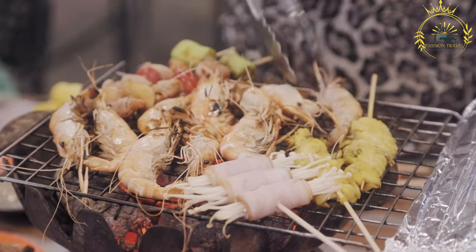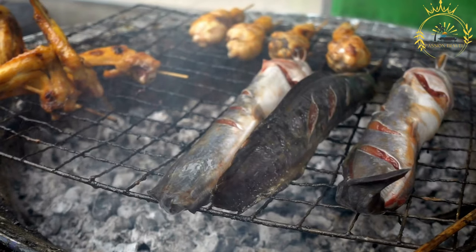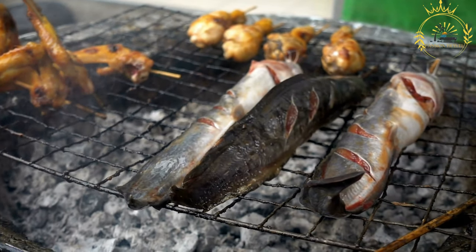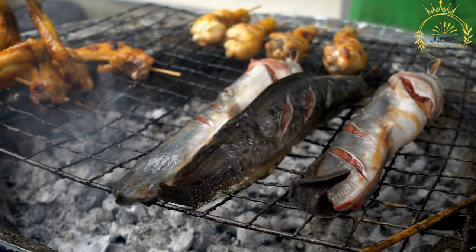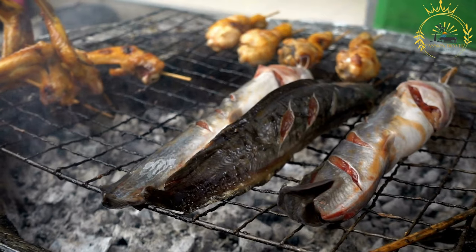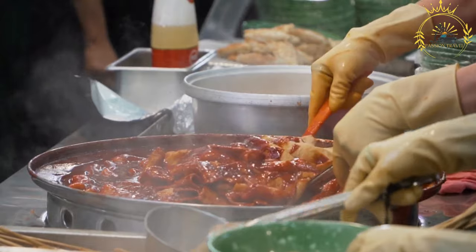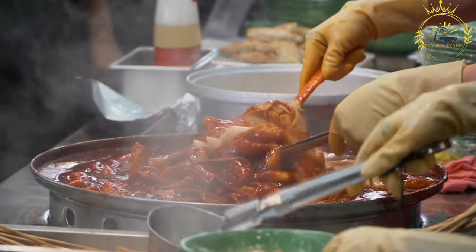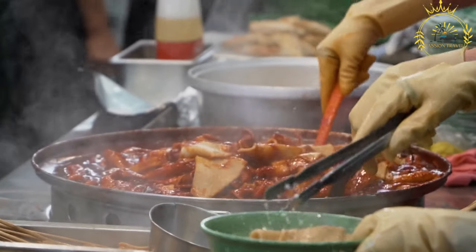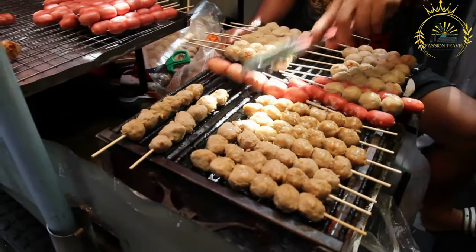Vegetables: various vegetables are added to Tunnbrödsrulle for freshness and crunch. Common choices include lettuce, tomatoes, cucumbers, and shredded carrots. Sauces and condiments: Tunnbrödsrulle is typically topped with a selection of sauces and condiments to enhance the flavors. These can include mayonnaise, ketchup, mustard, garlic sauce, tzatziki, or hot sauce. Depending on personal preferences, other toppings such as pickles, onions, cheese, or herbs may be added to provide extra flavor and texture.